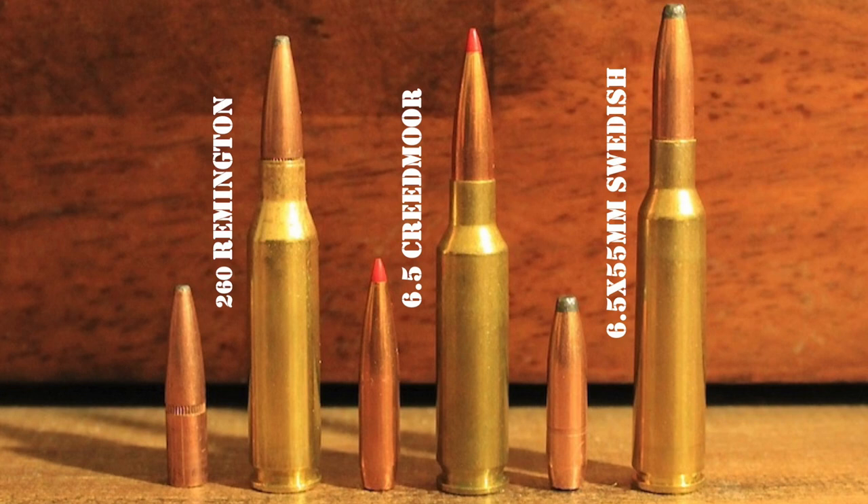For all its strengths, the .260 Remington really failed to make the crossover into the hunting community at large. Perhaps the .260 Remington was just a little ahead of its time. However, while prevailing attitudes towards 6.5mm cartridges in the US have changed a great deal since the .260 Remington was introduced in 1997, another cartridge has since come on the scene and stolen a lot of thunder from it — the 6.5 Creedmoor.